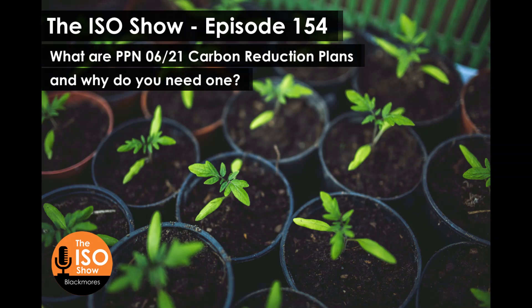Hi, and welcome to the ISO show. Thank you for joining me today. In today's episode, this is actually going to be the first part in a two-part series with David Algar, who is the principal carbonologist from Carbonology. He's going to be sharing some insights into how businesses can create a carbon reduction plan in order to help them get to net zero.